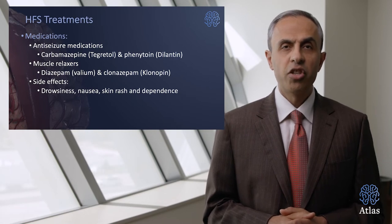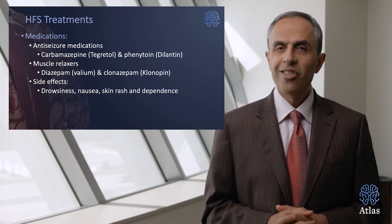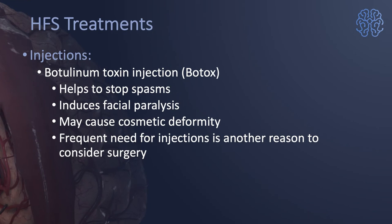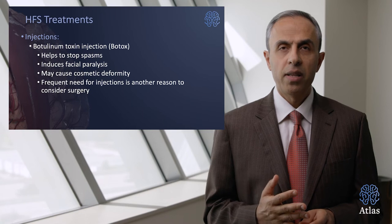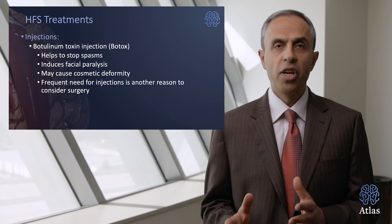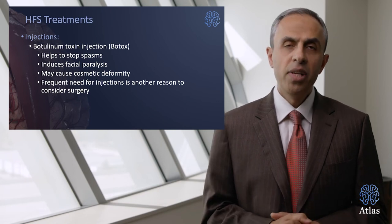Medication options include anti-seizure medications like carbamazepine (Tegretol) or phenytoin (Dilantin), and muscle relaxants like diazepam (Valium) or clonazepam (Klonopin). Unfortunately, side effects include drowsiness, nausea, skin rash, and dependence. Medication never really addresses the root of the problem, which is the irritation and compression of the nerve by the artery. Botox injections help stop spasms by paralyzing the muscles of the face, but this also doesn't treat the cause. It induces facial paralysis and some cosmetic deformity, and every two to three months the patient must undergo another injection. During the later stages of each injection cycle, the deformity can slowly return and can be very disturbing to the patient.